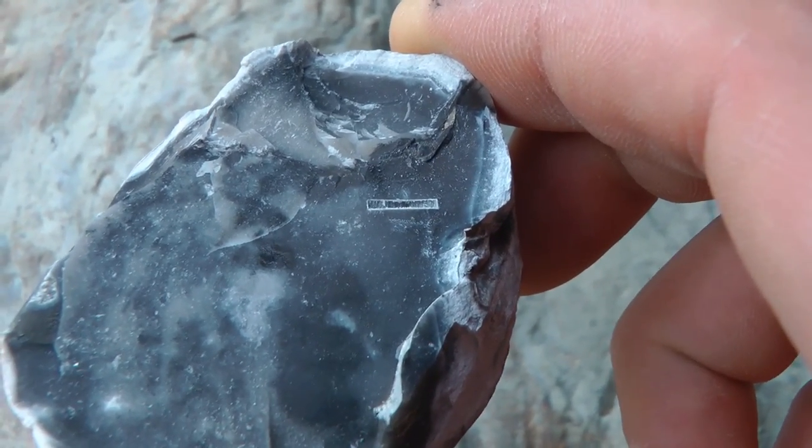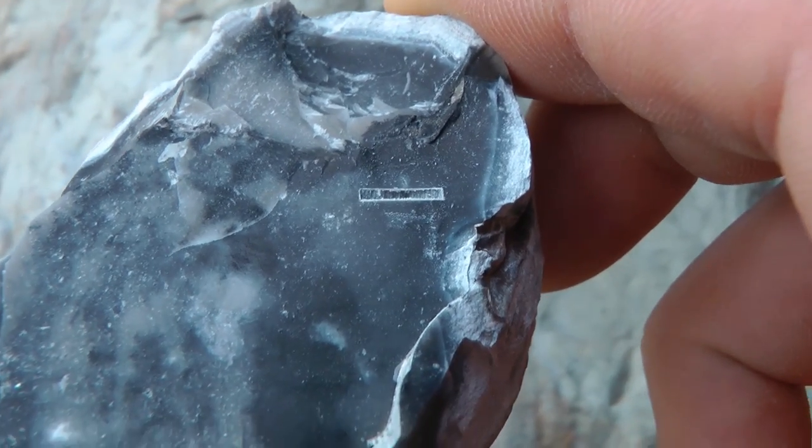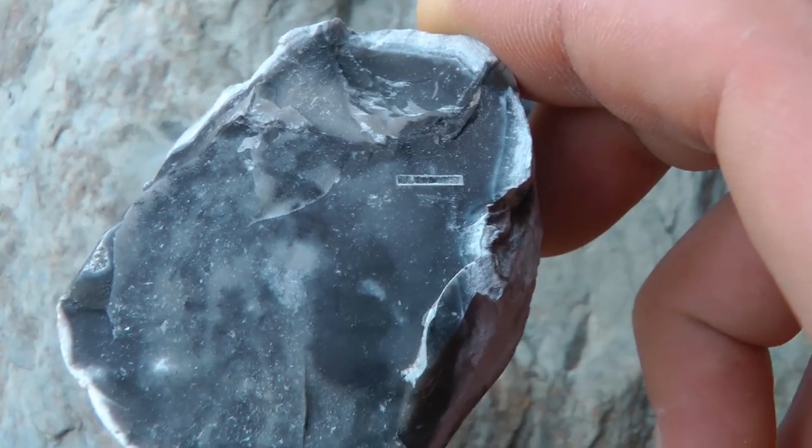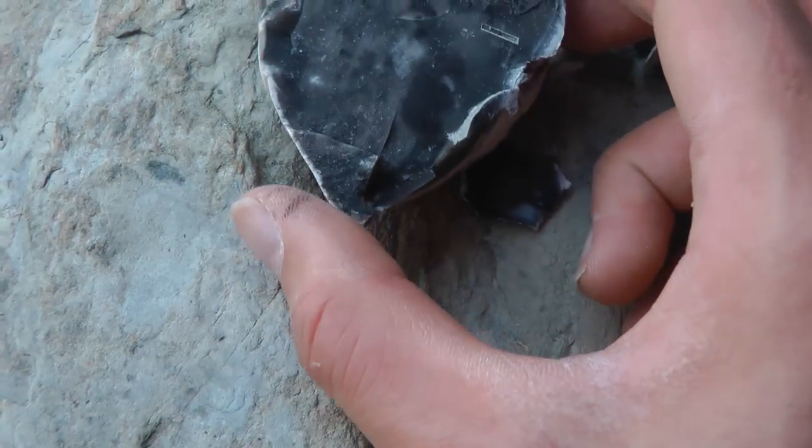Look how exact that is. I don't think I can get any closer. But proper spooky, isn't it? That would occur naturally, that shape. Anyway, I'm going to go back. In fact, we'll go back now and keep the camera rolling.